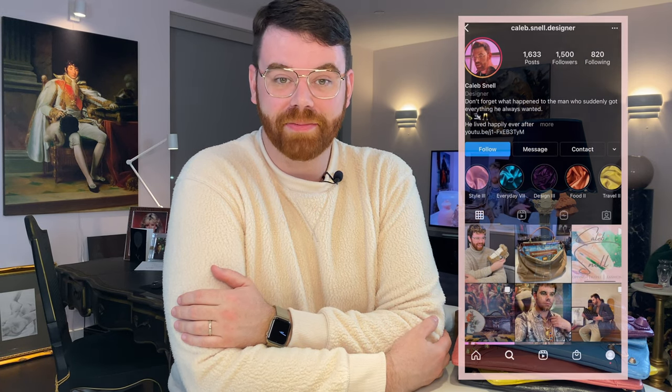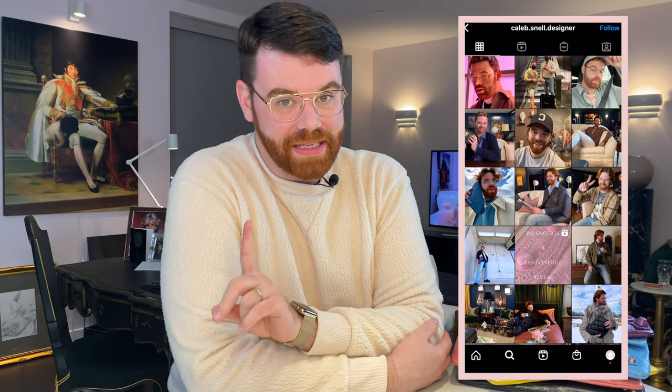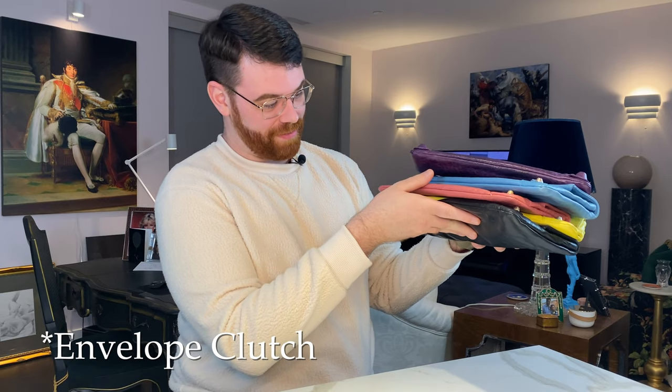Find me on Instagram and TikTok at caleb.snell.designer — I just started posting over there. Today we're going to talk about one of my most favorite bags, the Balenciaga flap clutch. As you can see, I have a mini obsession — I have five here and I'd love to add more.